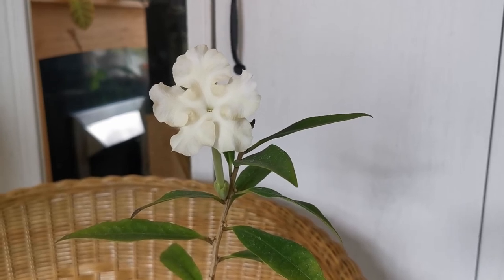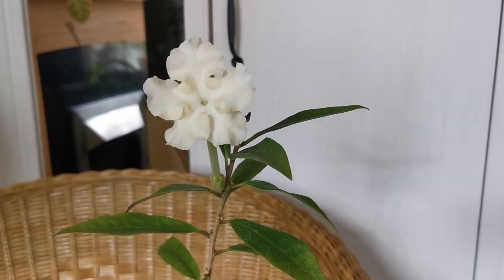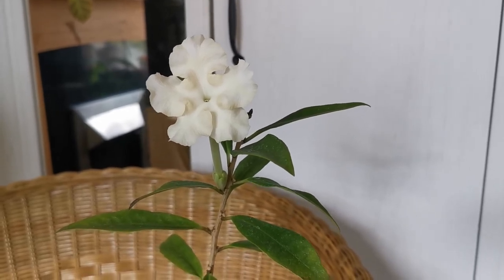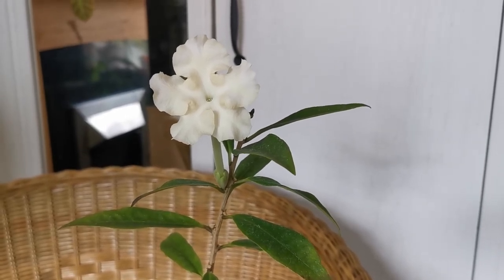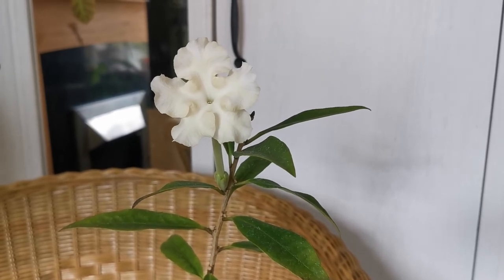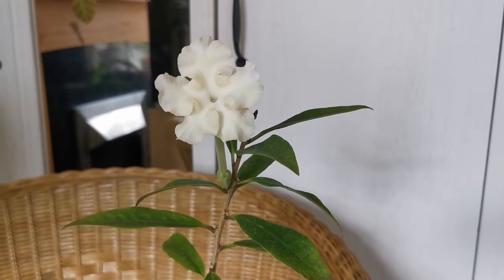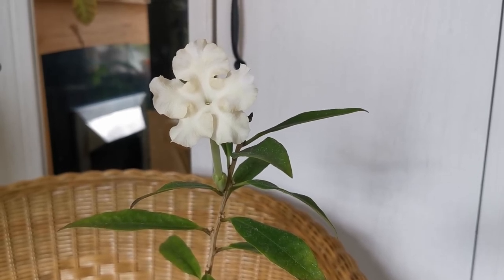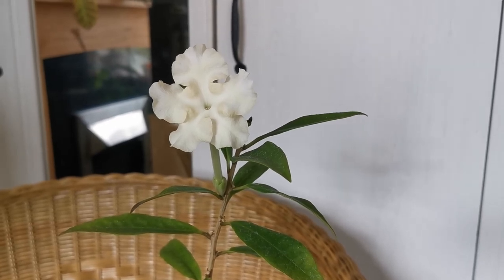About light exposure: Brunfelsia does very well with bright sunlight in the morning, but needs to be protected from hot sun in the afternoon. If you grow it on a windowsill, as I do, I would recommend a south-facing windowsill between autumn and spring, but in summer move it to an east-facing windowsill. Obviously, if you are in the southern hemisphere, the opposite applies, but for those of us in the United Kingdom, this is my recommendation.